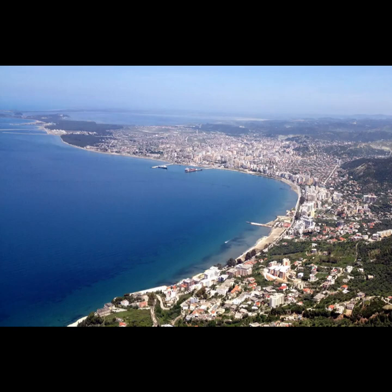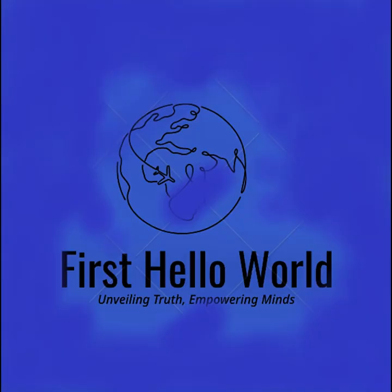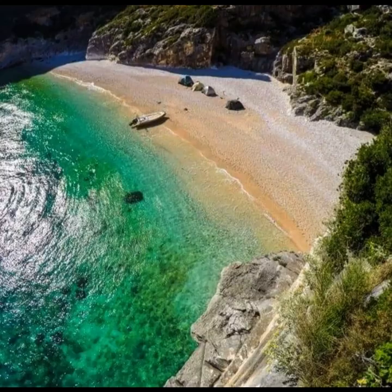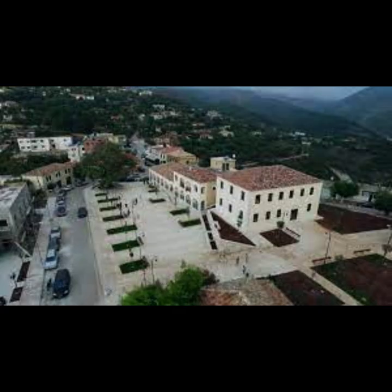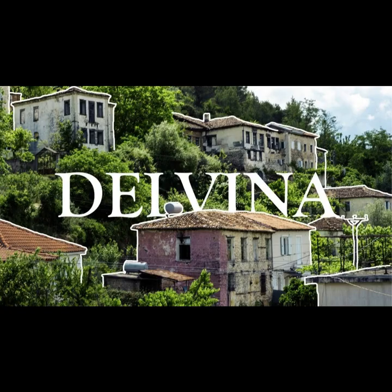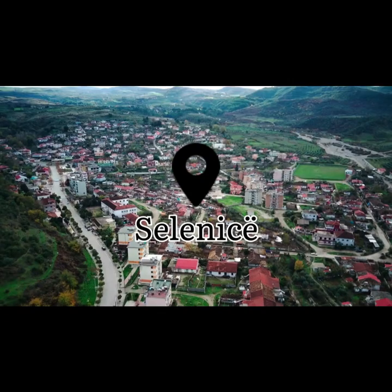Coastal roads and local transportation options are available for traveling between these picturesque cities. Renting a car or using guided tours can offer convenience and flexibility for exploring the region. From the historical significance of Vlora to the natural beauty of Saranda and the tranquility of Selenica, these southern coastal cities of Albania offer a diverse range of experiences for travelers seeking a unique Mediterranean adventure.